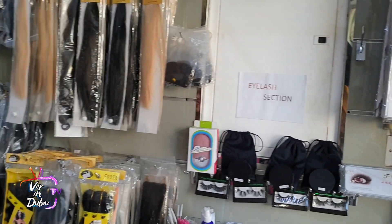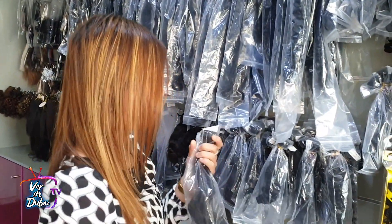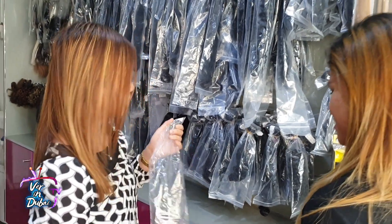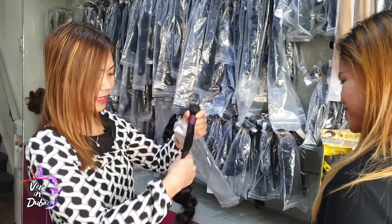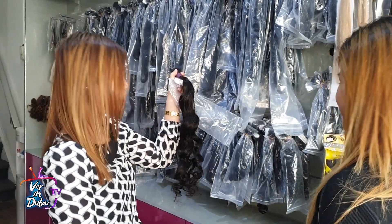I like it. And of course, let's go for our best seller for hair extensions. This one is a hair weft. It is available in loose wave, deep wave, straight, and we have all kinds of lengths.